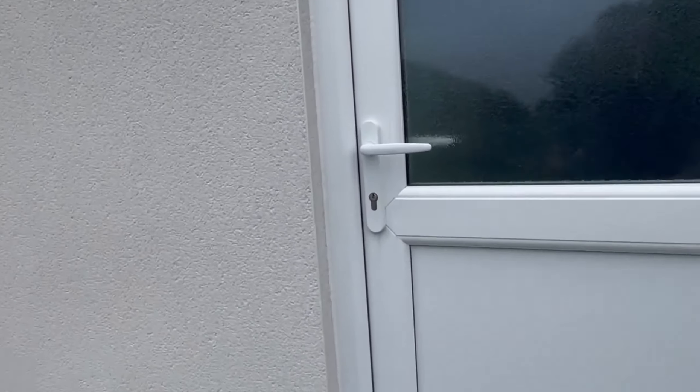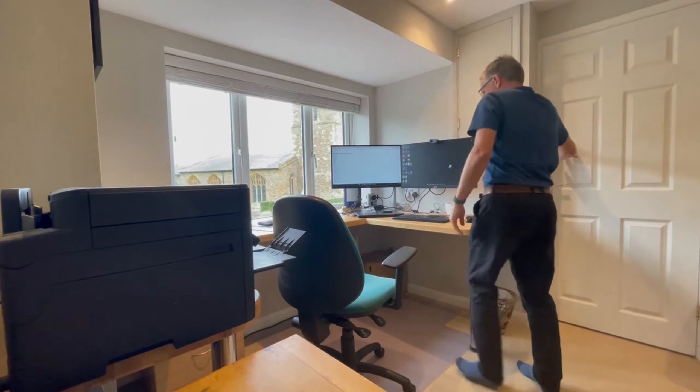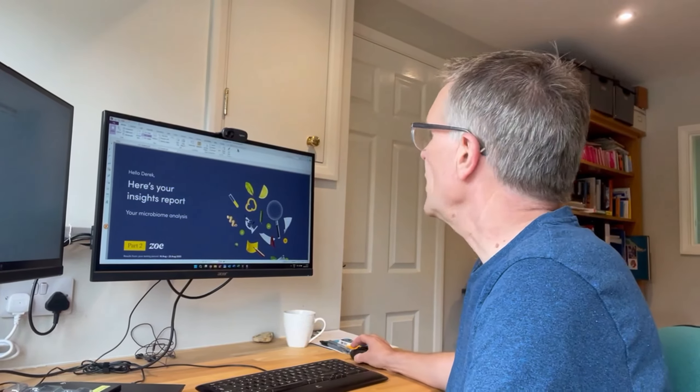Join me in this video as I dig into my own scores. I'm very excited to get home because my Zoe scores have arrived. I sent all my samples — blood and some poo — off in the post. Zoe will have crunched the numbers from my blood glucose monitor, having looked at my blood sugar response to the muffins. They will also analyse my blood test results to tell me how my body responds to fats, and of course the poo sample — they will tell me the diversity of my gut microbiome.